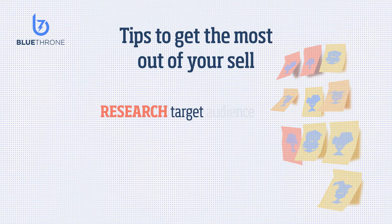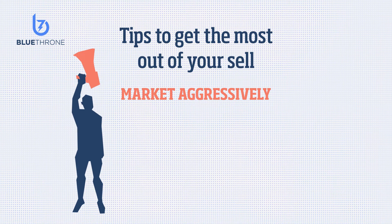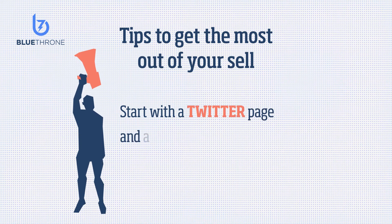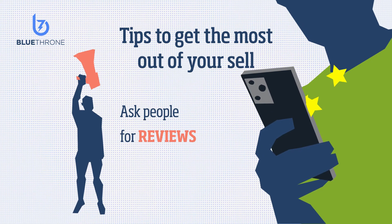To get the most out of your app sales, research your target audience and similar apps, and build a unique, high-quality app that stands out from the rest. Market aggressively — people need to see your app. You don't need a big marketing budget; start with a Twitter page and a press kit and promote your app.